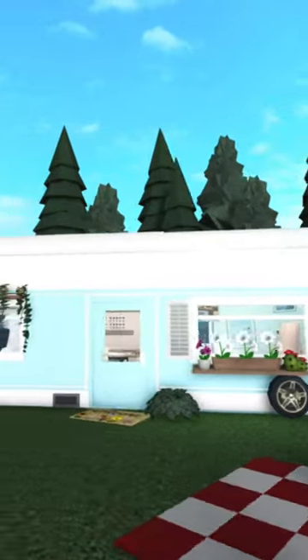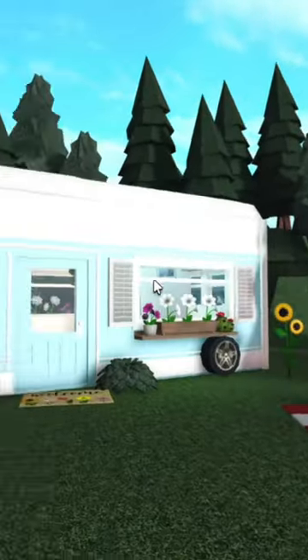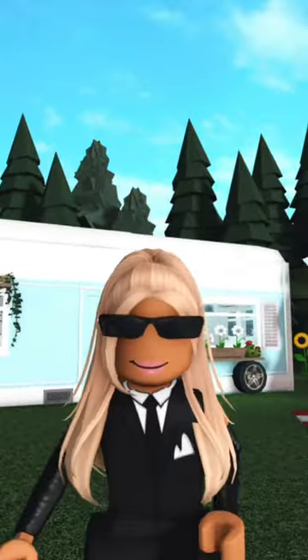Even though I own like five Bloxburg mansions, I genuinely think this is my favorite little home. If you want to see how I built this van, it'll be up on my YouTube channel — you should go check it out.